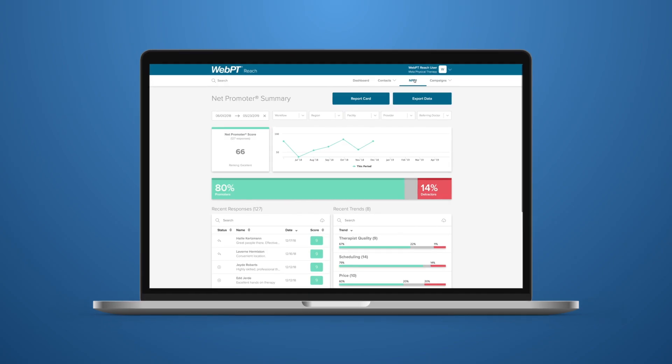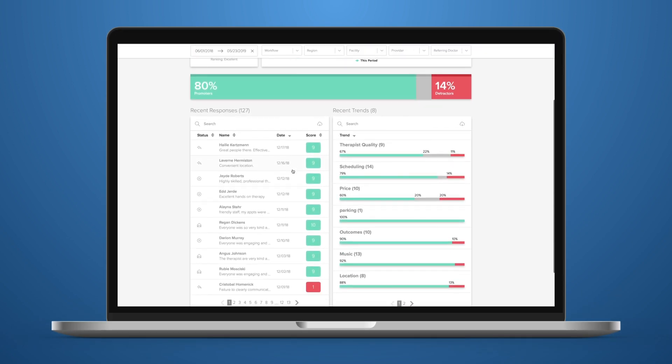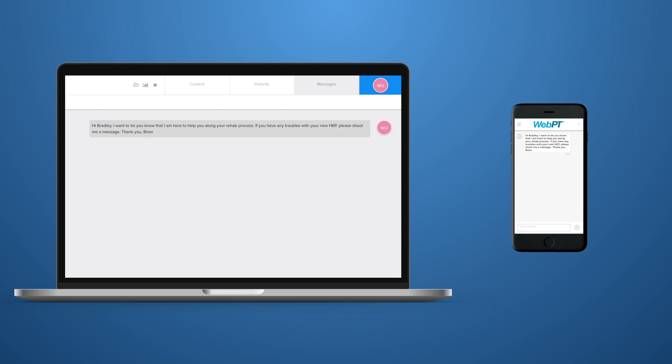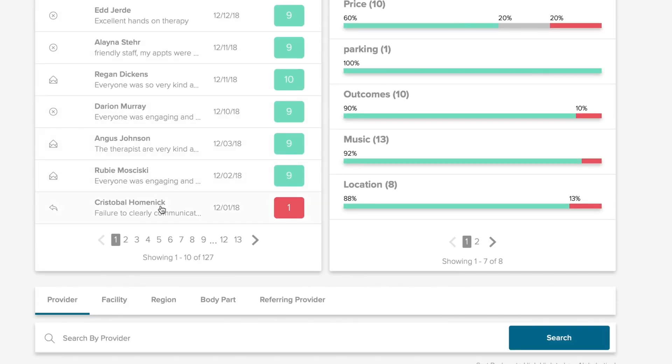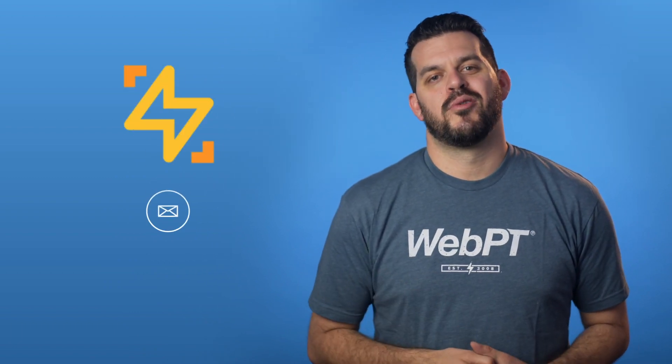And don't forget about patient retention. After all, it's way cheaper to retain an existing patient than it is to acquire a new one. With REACH, you can monitor and enhance the patient experience using automated patient experience surveys, secure patient messaging, and personalized educational content. Plus, anytime a patient's satisfaction score drops, you can take steps to right the ship, making sure to prevent that patient from dropping out of care early. When patients do successfully graduate, REACH helps you continue to stay in touch and stay top of mind with automated post-discharge outreach.